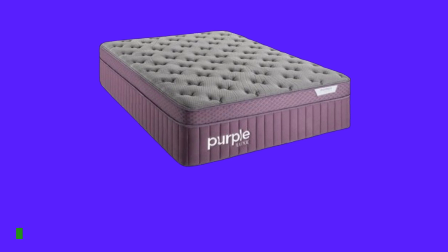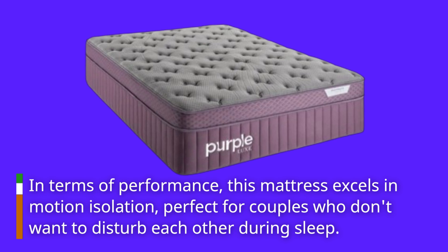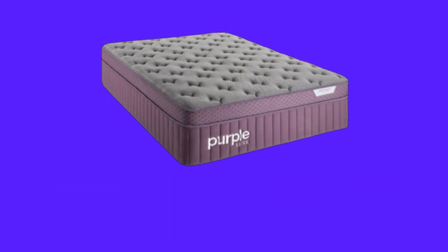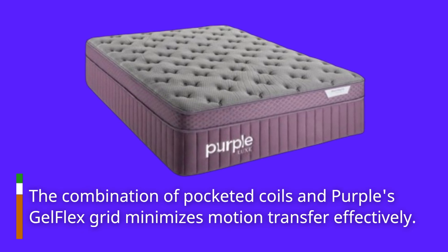In terms of performance, this mattress excels in motion isolation, perfect for couples who don't want to disturb each other during sleep. The combination of pocketed coils and Purple's GelFlex grid minimizes motion transfer effectively.